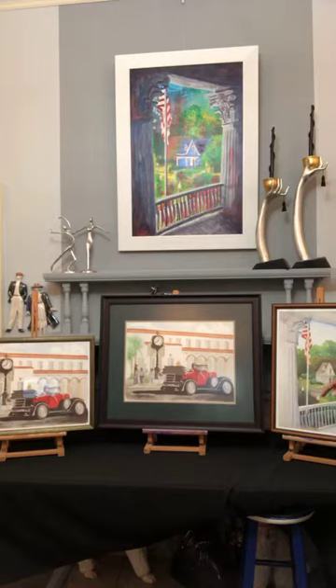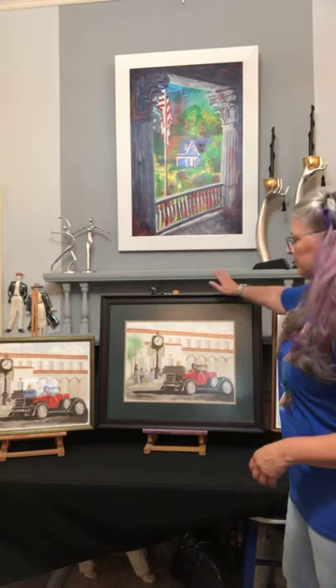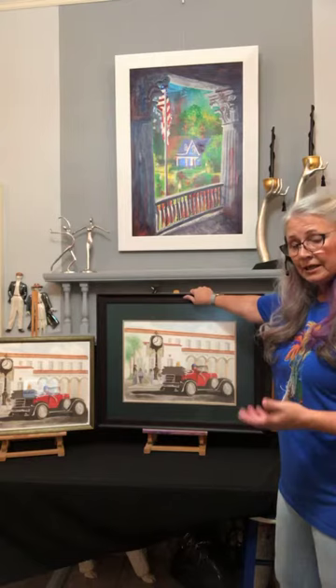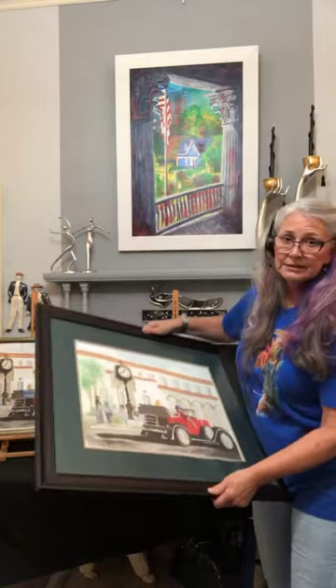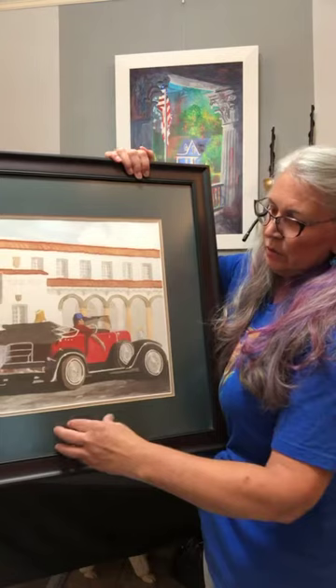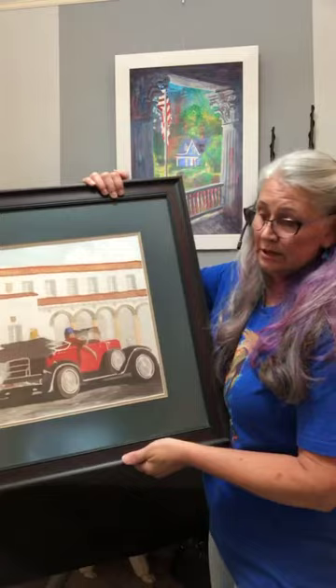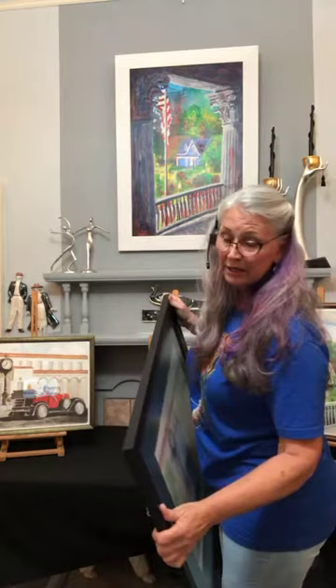These two images are both hanging at our health department — the originals are there, so these are now prints. This print is the last one and it's the biggest. Even though it's the same price as the others, it was affected by the storm. I was very fortunate with my artwork overall — not much damage — but this print's matte board got all the water. The print is fine, the glass is fine, and the frame is great — in fact it's an awesome huge frame. All it needs is a new matte board, and since I'm a picture framer I can matte it for you, for an extra charge.